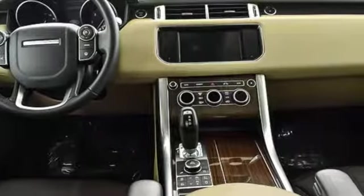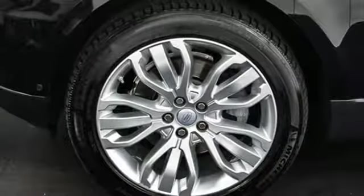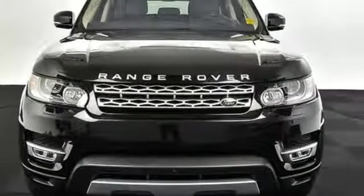No other SUV will be as engaging, impressive and instinctive as this dynamic Range Rover Sport. Make this one yours today.